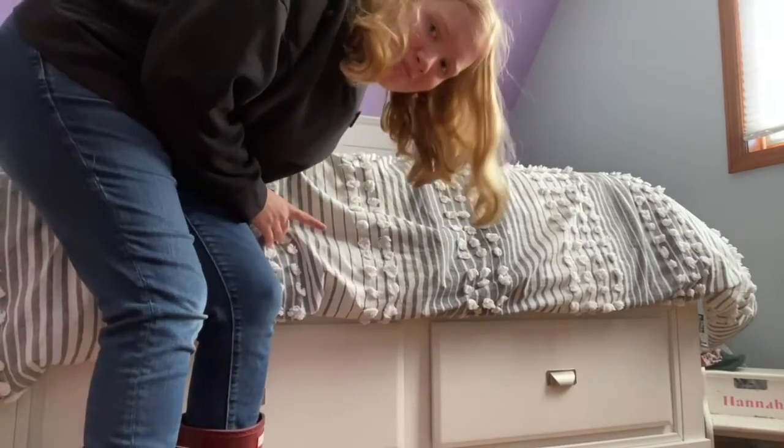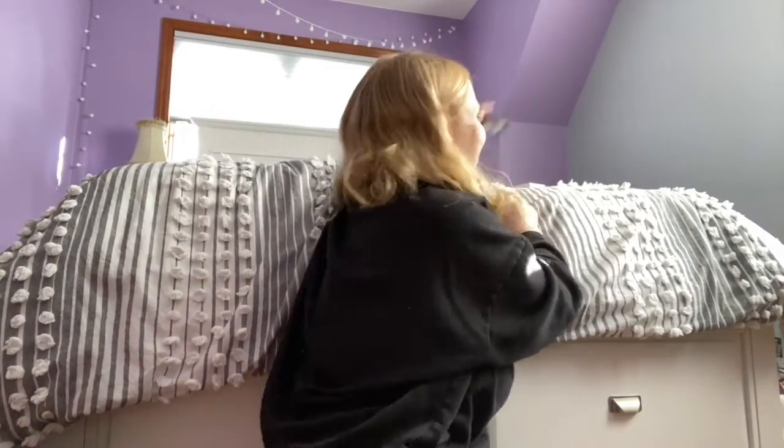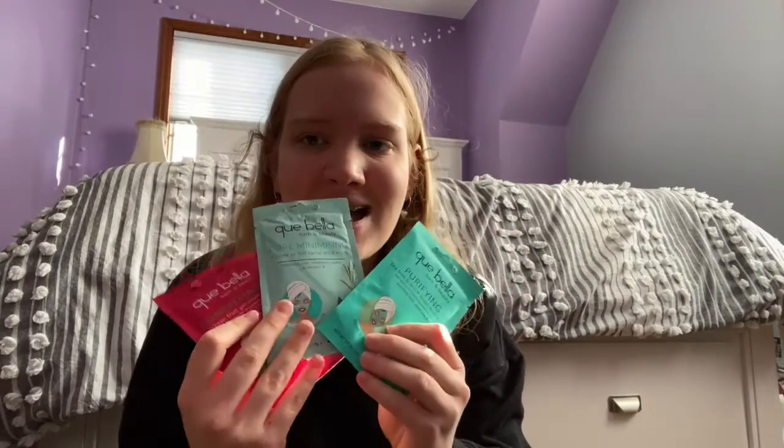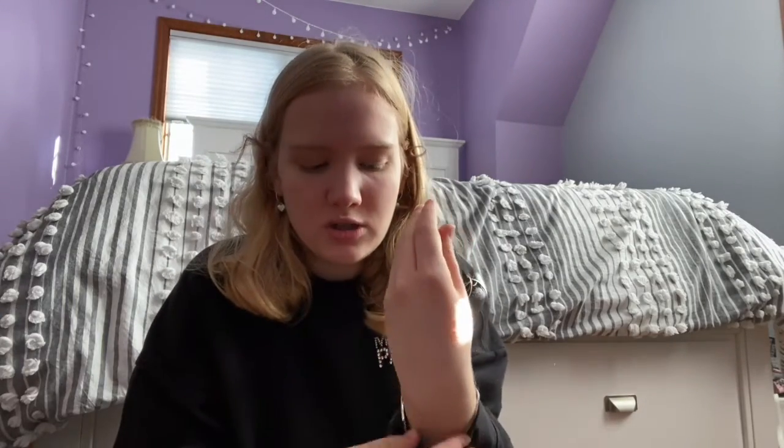Almost forgot the presents from my siblings! What I got from my brother Angelo was this lovely $50 Amazon gift card, which I'm definitely going to use. And then my sister got me these three face masks and this bracelet — you can actually adjust the straps on the bracelet, which is really cool.